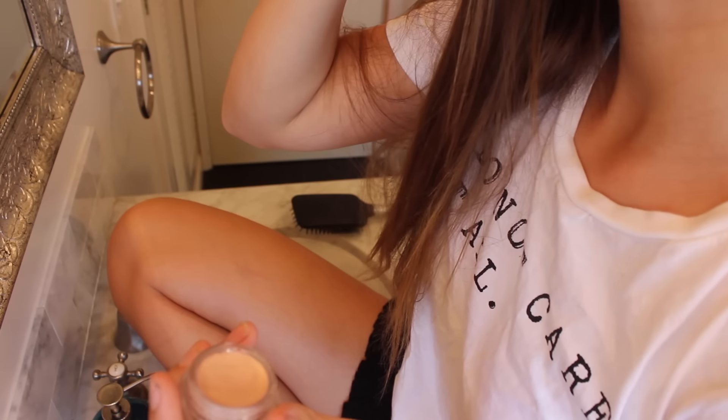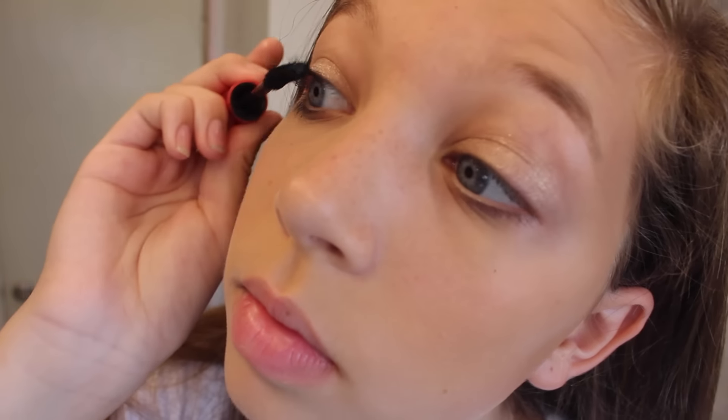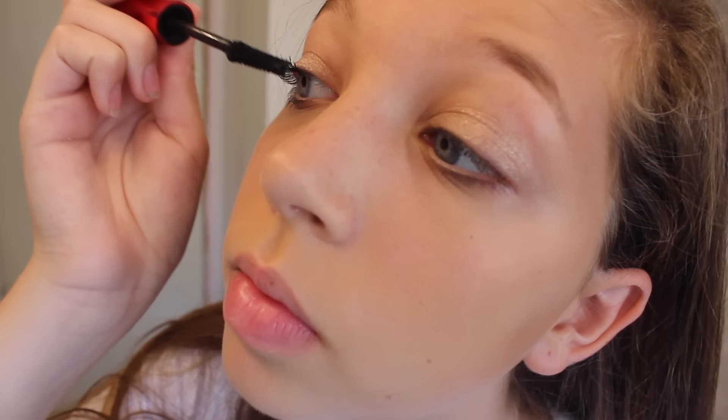And then I'm taking my MAC Paint Pot and applying that to my lids. I use this also as a base for eyeshadow, but I didn't use eyeshadow in this look. So I apply it straight to my lid without a primer because it can work as kind of both. Eyelashes are the main point of my face, so I'm using a really awesome mascara from Physician's Formula, and I apply it to my top and bottom lashes.